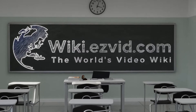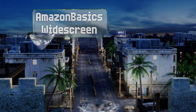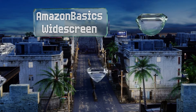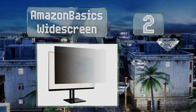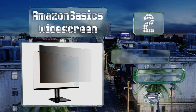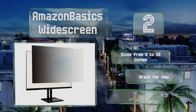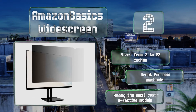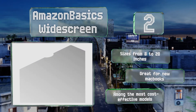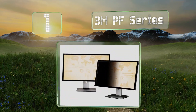At number two, it doesn't matter if you're using a desktop or a portable computer — the Amazon Basics Widescreen probably comes in a version that will fit almost perfectly. There are even options created specifically for the Surface Pro and several different iPads. It's sized from 8 to 28 inches and is great for new MacBooks. It's among the most cost-effective models.